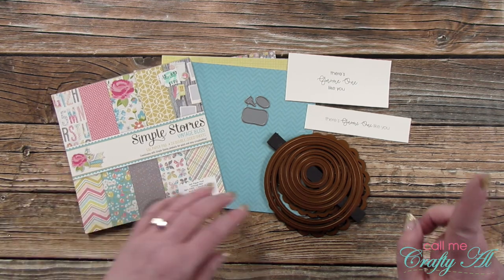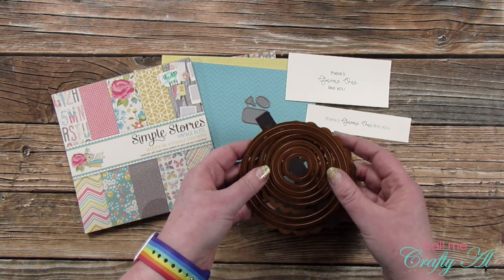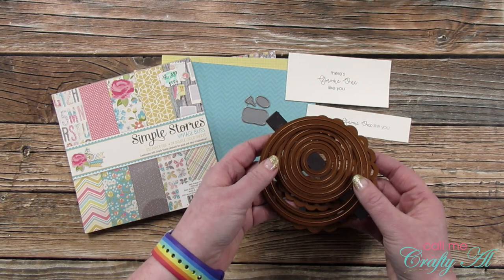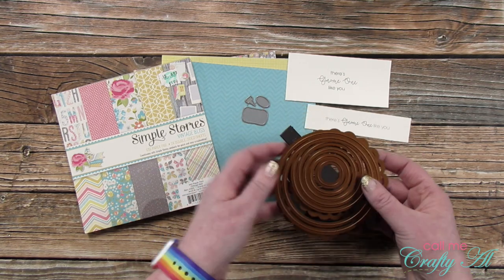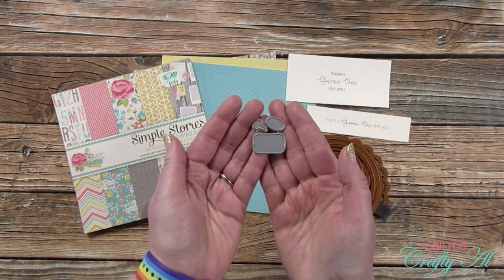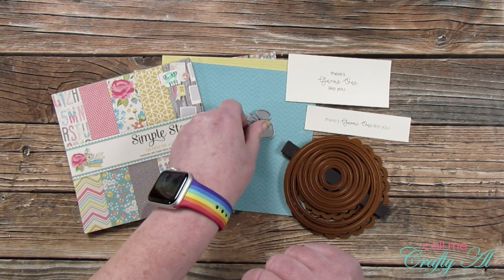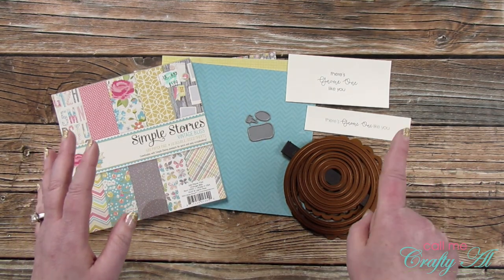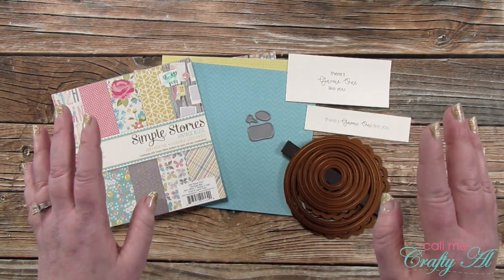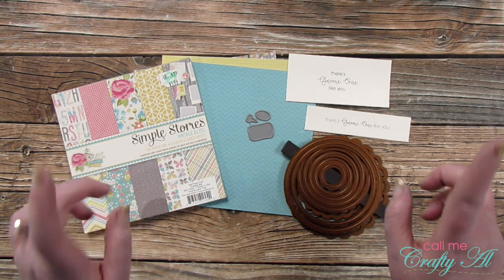For my pattern papers, I got out the Simple Stories Vintage Bliss 6x6 pad and pre-selected three papers to make my gnome. I'm hoping this works — it could go horribly wrong, but here we go. To make my gnome I got out some Spellbinders Nestabilities dies and plan on using the largest circle. I also got out a little glue bottle die I got free in a recent Tailored Expressions order and I'm going to use that little oval for part of the gnome. Since I couldn't find my one gnome stamp set due to a reorganization, I went ahead and made myself some sentiments on my computer, printed out in a couple of different sizes and orientations.